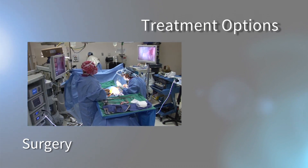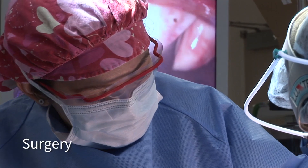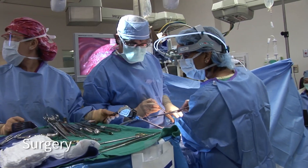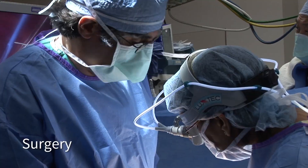Surgery is commonly used to treat some lung cancers. The goal is to remove the entire tumor, plus enough tissue that appears free of cancer around it, to be reasonably sure that no cancer cells are left behind.